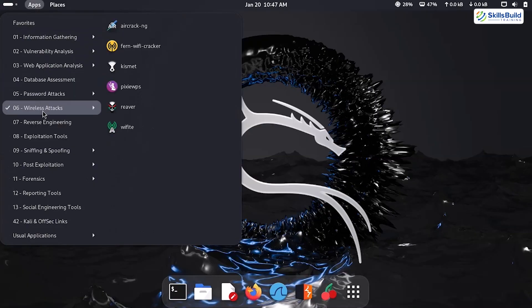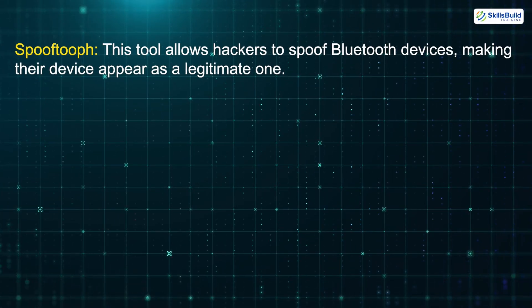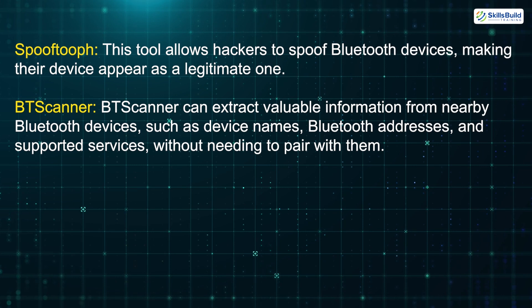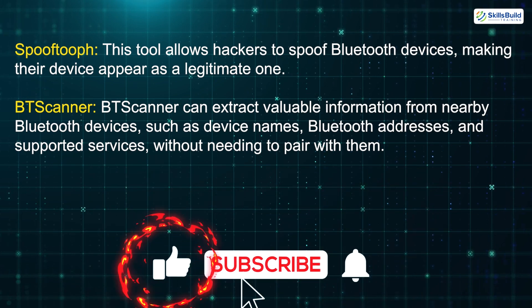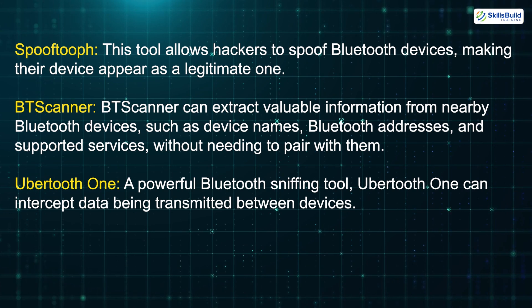So, this brings us to an important question – how do hackers actually carry out these attacks? Here are some of the most commonly used tools. Spooftooth: This tool allows hackers to spoof Bluetooth devices, making their device appear as a legitimate one. BTS Scanner: BTS Scanner can extract valuable information from nearby Bluetooth devices, such as device names, Bluetooth addresses, and supported services, without needing to pair with them.